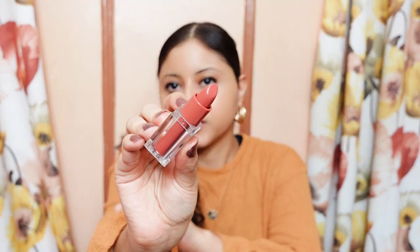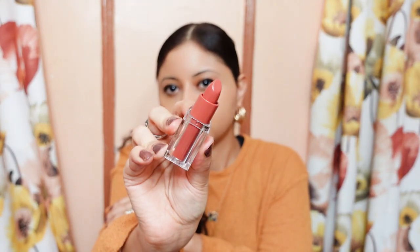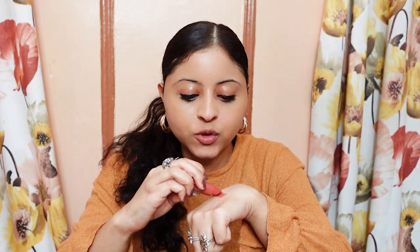When you open it, it looks like this. I'm going to swatch it — so I'm swatching the Maple Glaze.